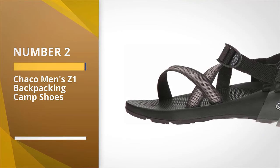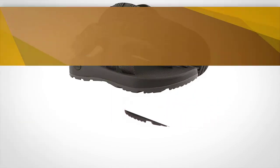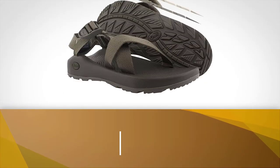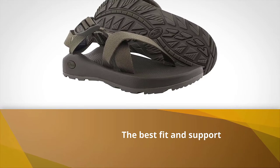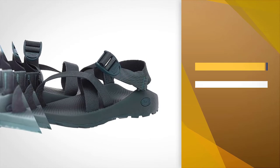Number 2: Chaco Men's Z1 Backpacking Camp Shoes. While you'll pay a bit more and have to carry some extra weight when compared to a bare-bones Croc shoe, the Chaco Z1 Classic has some of the best fit and support in the industry.